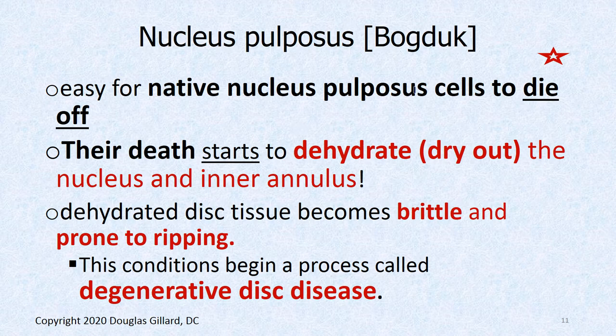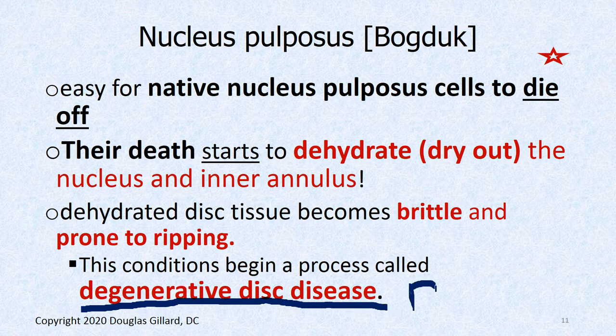It's easy for native nucleus pulposus cells to die off. When they die off, you lose water content, because these cells secrete proteoglycans and GAGs that grab water. If there aren't enough GAGs, the nucleus dries out, becomes brittle, and is prone to ripping — there's your annular tear. That messes up biomechanics, overloads the facet joints, and a process called degenerative disc disease, or DDD, begins.